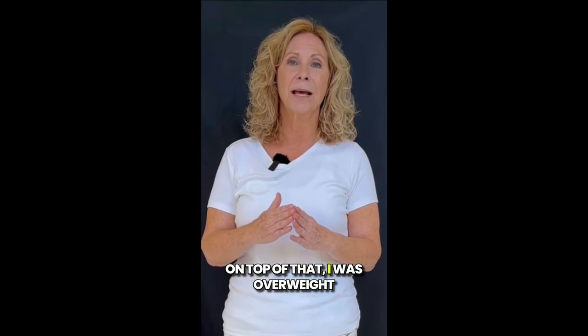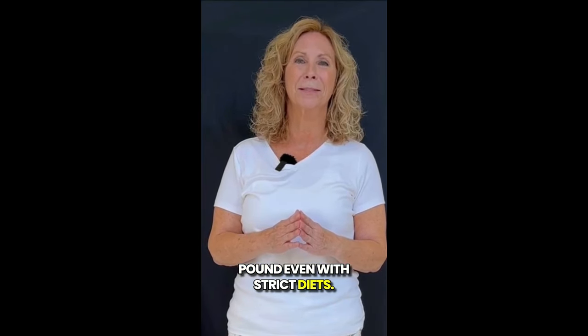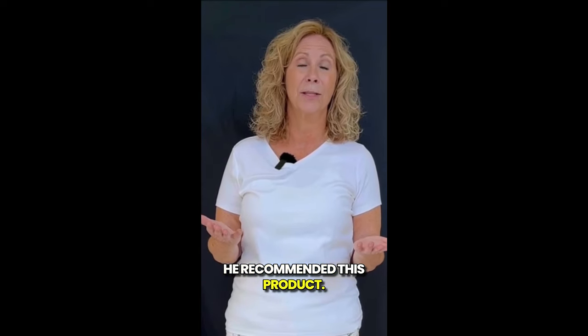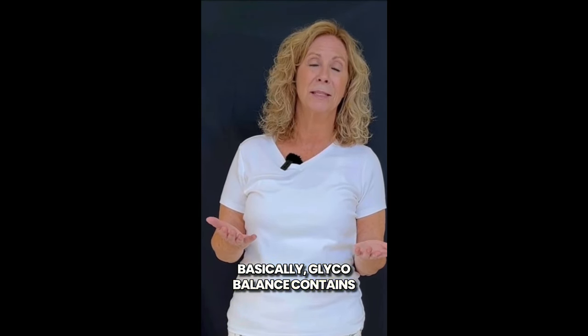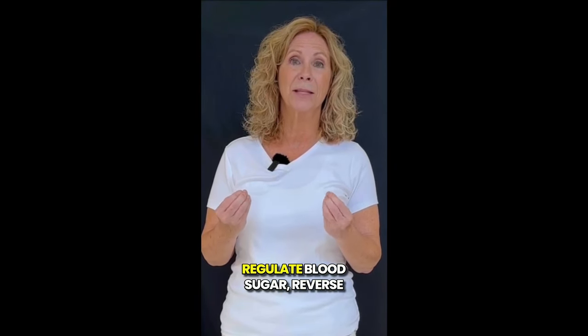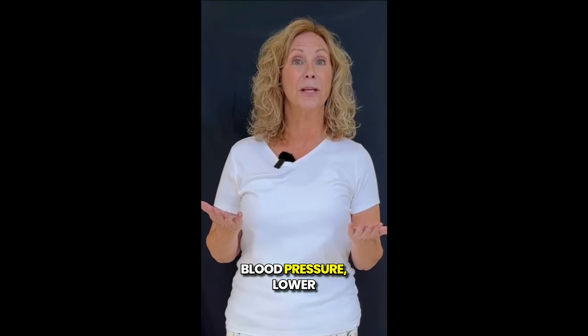On top of that, I was overweight and couldn't shed a single pound even with strict diets. So after consulting my doctor, he recommended this product. Basically, Glycobalance contains many vitamins, minerals, and other compounds that help regulate blood sugar, reverse insulin resistance, reduce high blood pressure.